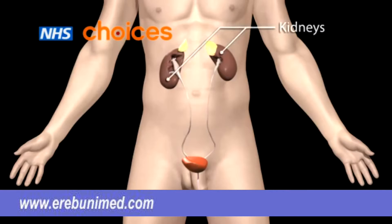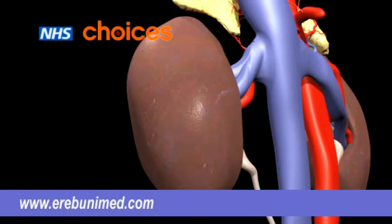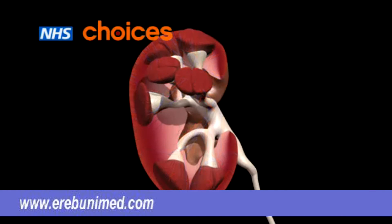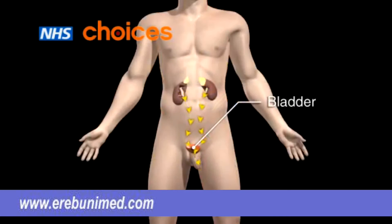The kidneys are two bean-shaped organs located near the middle of your back. They work as a filter, removing waste products and excess fluid from the blood, and returning clean blood to the body. The waste products and excess fluid become urine. It travels through two narrow tubes, called the ureters, to the bladder, and leaves the body through the urethra.